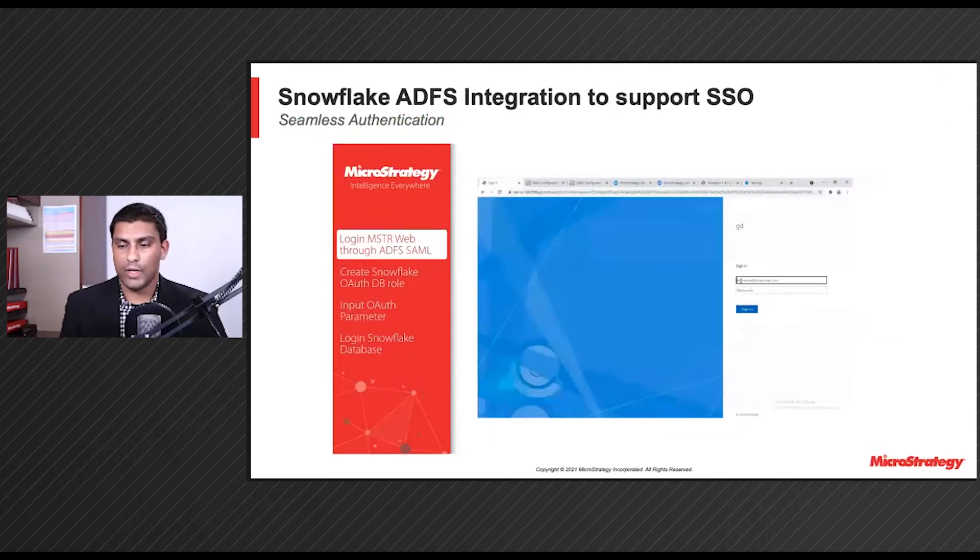Now, we want to talk about some of our authentication improvements in Q3. These are continuing efforts from Q2 furthering our cloud-first initiatives. In Update 2, we provided support for Azure Active Directory SSO integrations, and here we wanted to provide similar workflow support for Snowflake ADFS using SAML tokens.